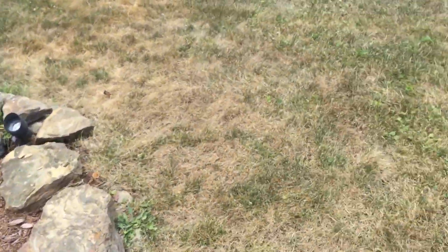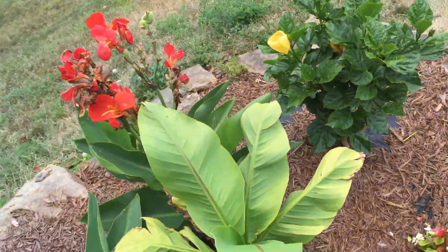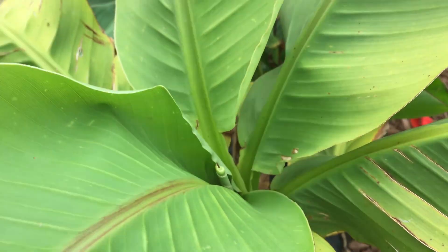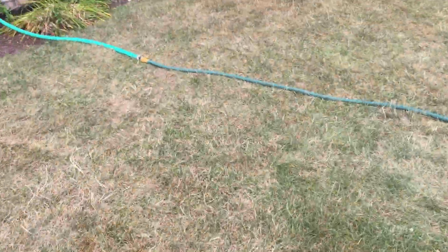Everything's so dry — we went from having a wet summer lasting a long time, to having a dry spell in a matter of a couple weeks. It is so dry. We got the banana tree right here growing, looking good. We've got a new one that we've grown out there, and we've got some baby ones grown below, so that's looking good here.